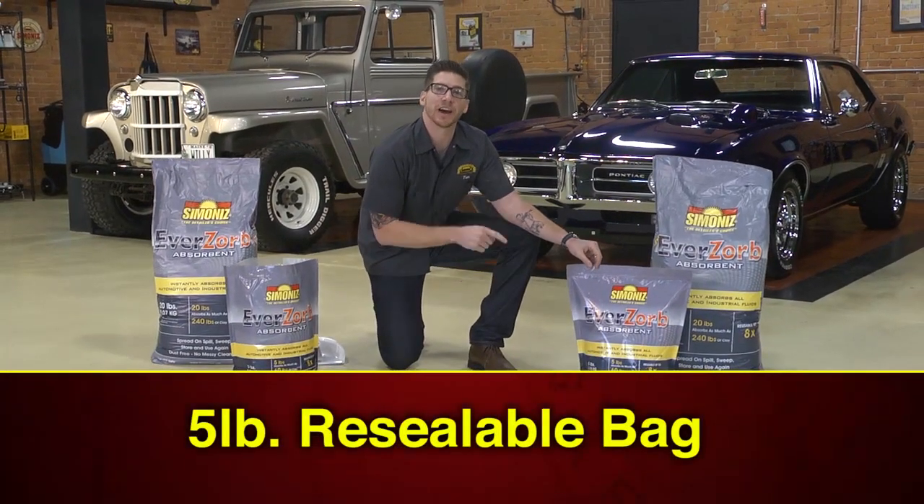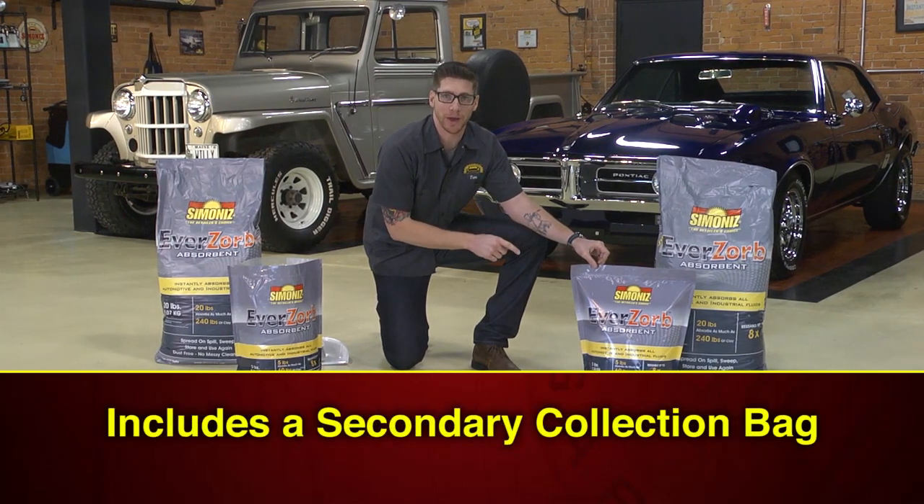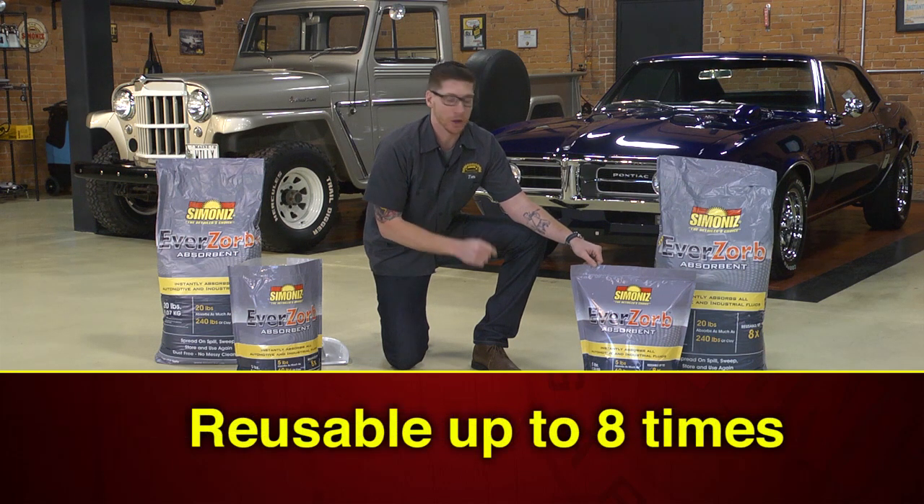Eversorb comes in this handy five pound resealable bag and it includes a secondary collection bag which makes reusing the product easy. And that's the great thing about Eversorb — you can reuse the product up to eight times.